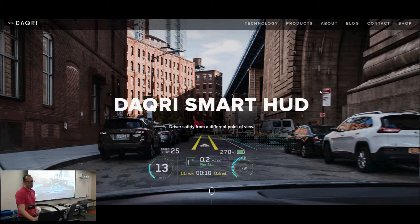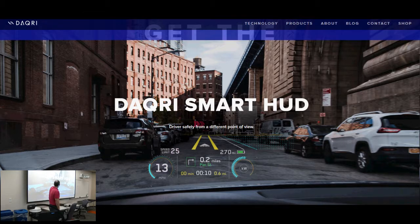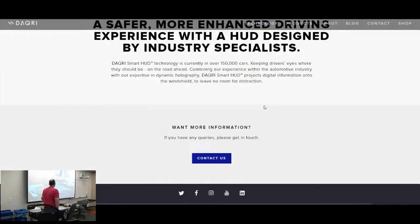I was looking at this the other day. There are a bunch of cars that are outfitted with a Daiquiri smart HUD. Not on your dashboard, but actually on your front windshield — it has all this information, including your GPS, your current speed, the speed limit — I mean, all kinds of crazy stuff.